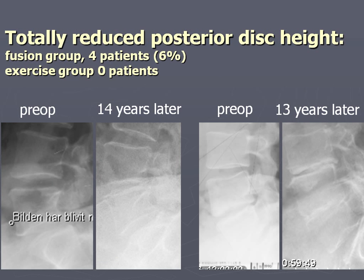Total reduction of posterior disc height was only seen in the fusion group in four patients, which is 6%. Pre-treatment and 14 years later the disc height was almost totally gone in these cases. Only four patients out of approximately 76 in the exercise group had this development - nobody showed this.